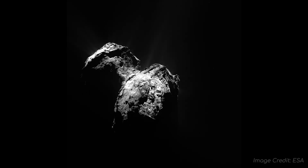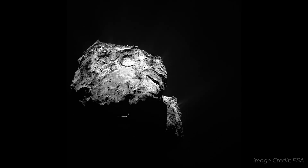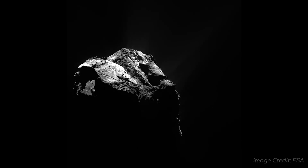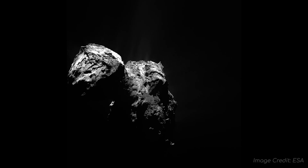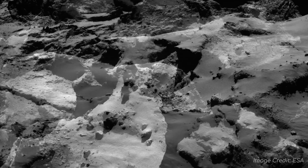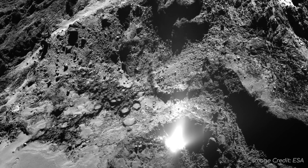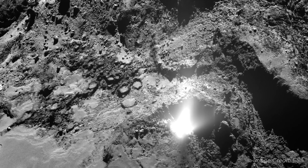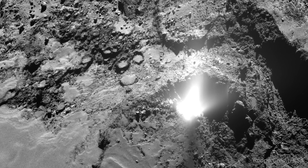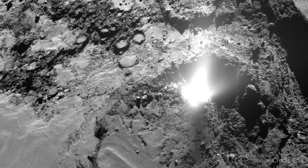Comets tend to be very dark, only reflecting 3-4% of the sunlight that falls on them, which you wouldn't expect from something considered to be icy. But actually, not a lot of the ice in a comet is exposed to the surface directly. Most of the comet is coated in this layer of complex carbonaceous dust, which is darker than asphalt. Light that isn't reflected is instead absorbed, heating the volatile material beneath the dust layer, causing outgassing of water and carbon dioxide, which also blasts the tiny dust particles Rosetta picked up into space.